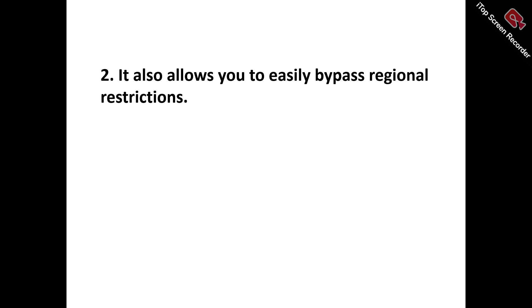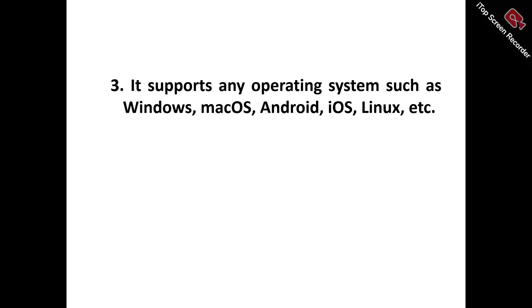Number two: it allows you to easily bypass regional restrictions. Oyster VPN enables seamless bypassing of regional restrictions, allowing you to effortlessly access blogs, restricted content, services, and websites from anywhere in the world. It masks your IP address and relocates your online presence to a desired region, unlocking a vast array of international streaming services, social media platforms, and online resources previously inaccessible due to geographical constraints.